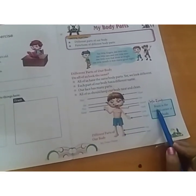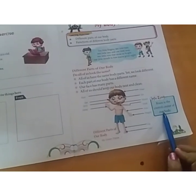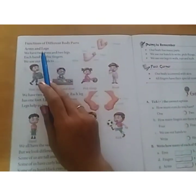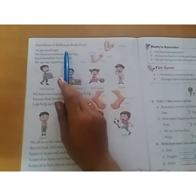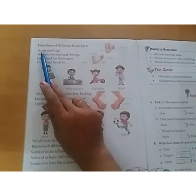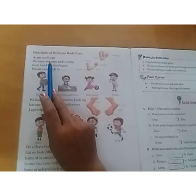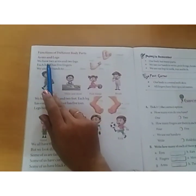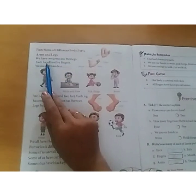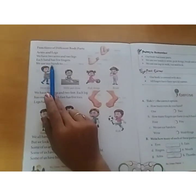Our brain is the control center of the body. Functions of different body parts — arms and legs. Here we will learn the functions of the body parts. We have two arms and two legs. Each hand has five fingers.